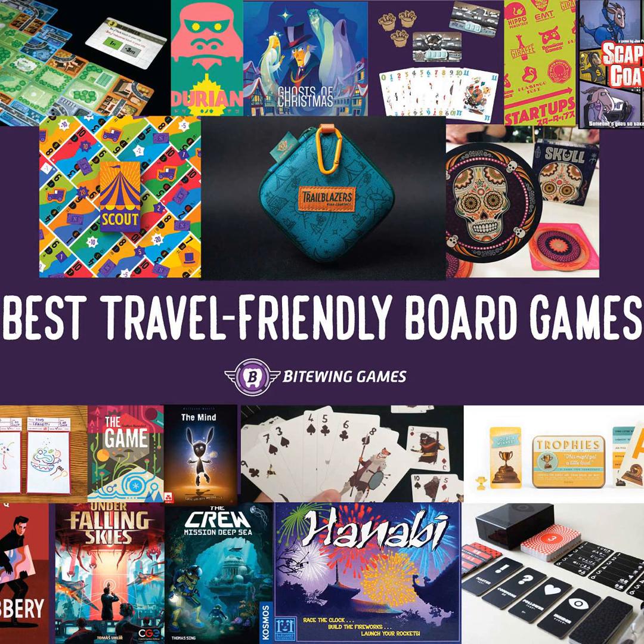Next, the best trick-taking game goes to two titles: The Crew: Mission Deep Sea, and Ghosts of Christmas. Trick-taking games are a dime a dozen, but the cream of the crop always hits the spot at our table, whether I'm playing with hobbyist gamers or non-gamers. The Crew: Mission Deep Sea is an addicting crowd-pleaser where you work together to complete wacky round objectives. Meanwhile, Ghosts of Christmas puts a twist on the formula by allowing players to play tricks into the past, present, and future in any order they wish — plus it's perfect to take home for the holidays.